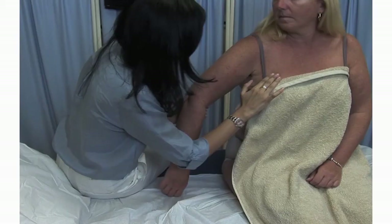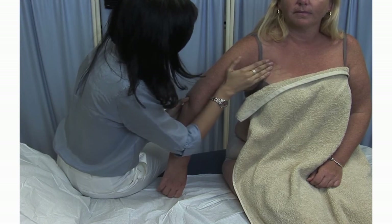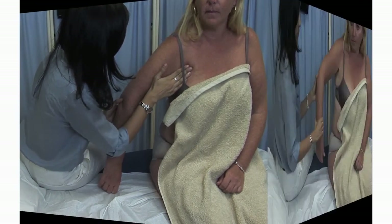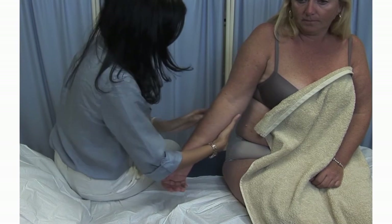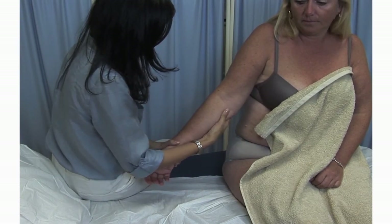The pectoral nodes are situated over the pectoralis major. These are of particular clinical significance in females. The epitrochlear lymph nodes can be palpated in the medial aspect of the arm, about three centimeters above the elbow.